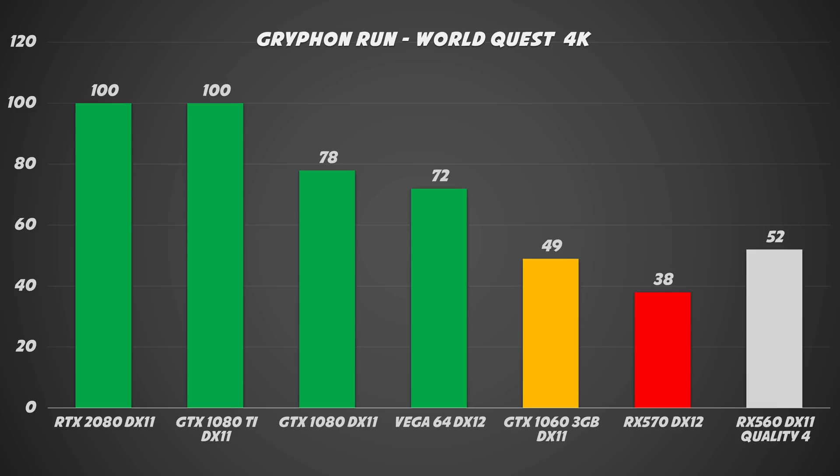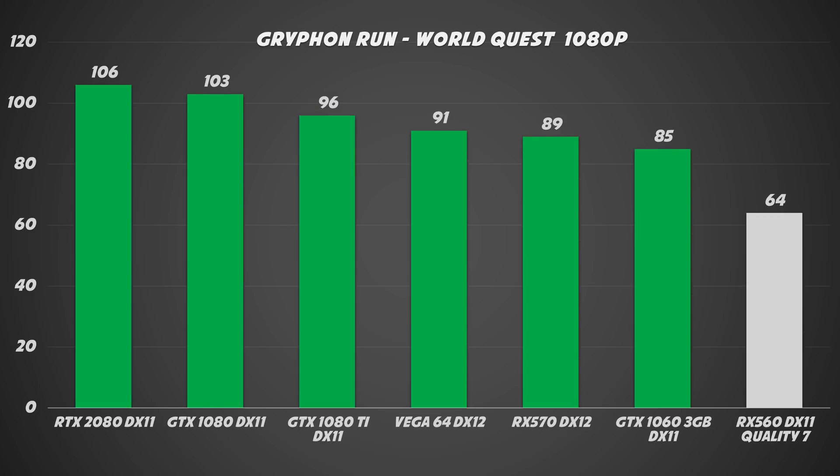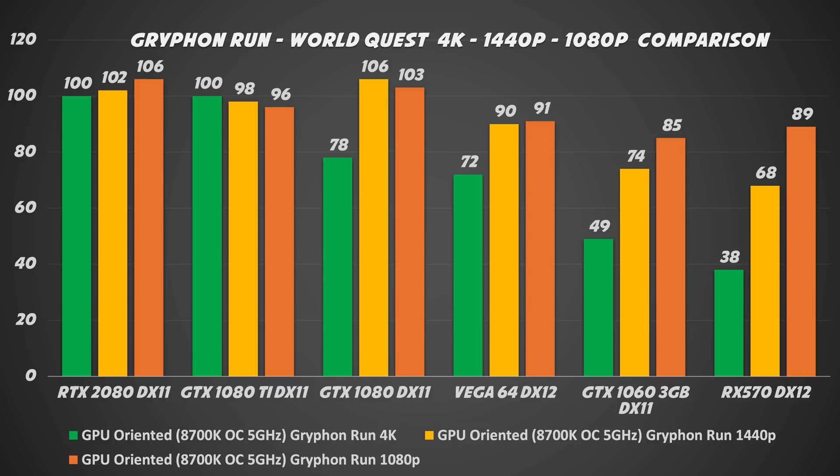Testing the GTX 1060 and the RX 570 was not that smooth, but if you lower the details to Quality 7, you can play in 4K without any problem. I also tried the RX 560 in DirectX 11 — you can play at around Quality 4. At 1440p, we have an overall good FPS, but a bigger card is needed for high refresh rate gaming. With only an RX 560, lowering quality to level 5 lets you play. In Full HD, an RX 570 or GTX 1060 is more than enough. The RX 560 at Quality 10 struggles, but a GTX 1050 or 1050 Ti would probably do the job. Here is a summary chart with all the data for the three resolutions I tested.